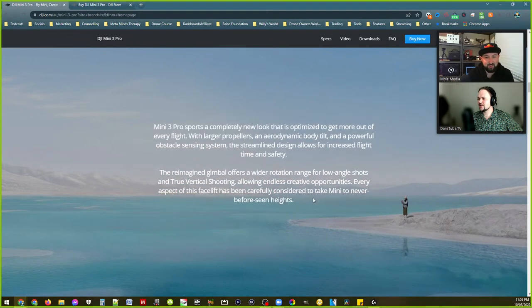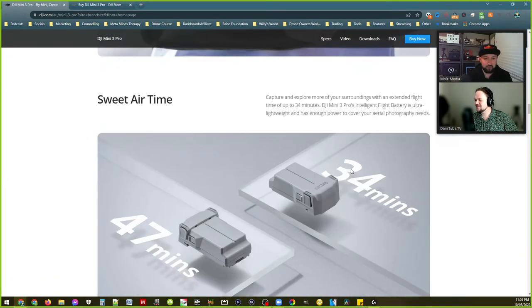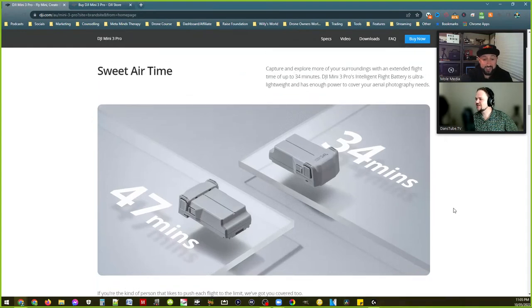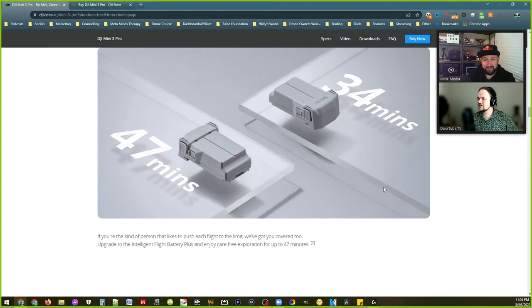F1.7, equivalent 24mm — I love their interactive websites. 47 minutes flight time — that's crazy. The battery doesn't look that much different. That is insane — you can almost get away with one battery. How is that honestly possible? Such a small tiny drone with all that tech and 47 minutes.